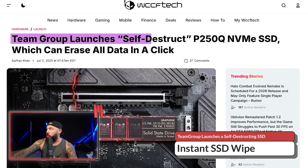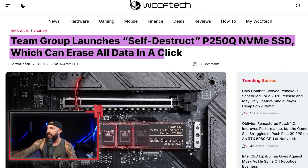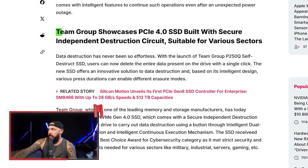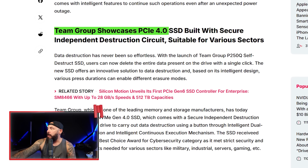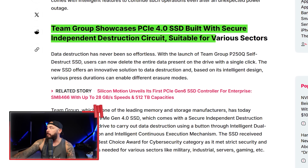Team Group just made an SSD that can nuke itself, for real. Team Group launches a self-destruct NVMe SSD which can erase all data in a click. It's kind of a useful feature — I'm wondering when you would need something like this. Let me know if you can find a use case in the comments. Team Group showcases a PCIe 4.0 SSD built with a secure independent destruction circuit, suitable for various sectors.